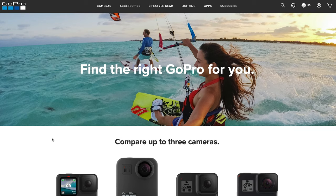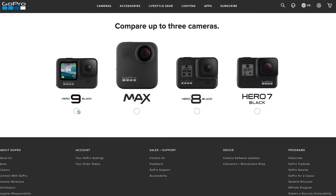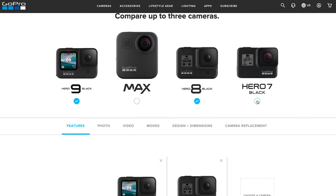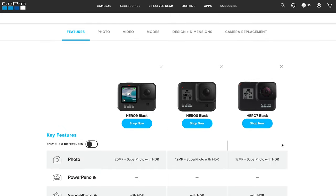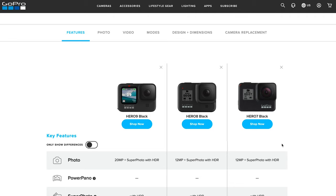I'm going to the GoPro website right now — they have a feature that allows customers to compare up to three cameras. I'm going to pick the Hero 9, 8, and 7. I'm not going to go through every single detail, but we'll talk at a high level to understand the key differences between all three cameras.